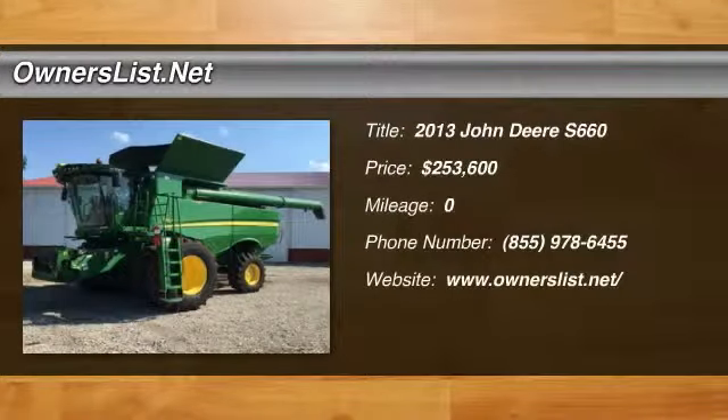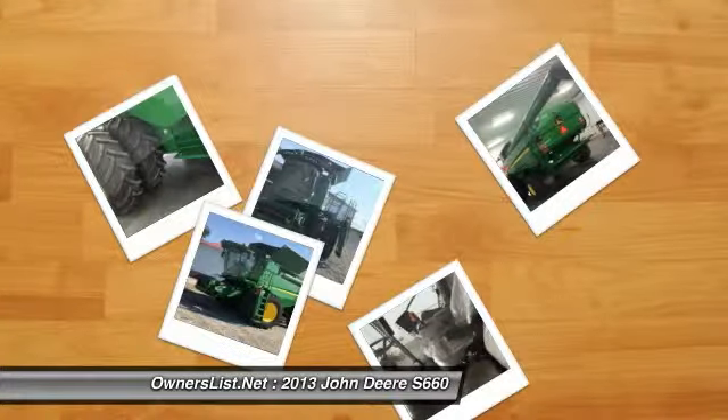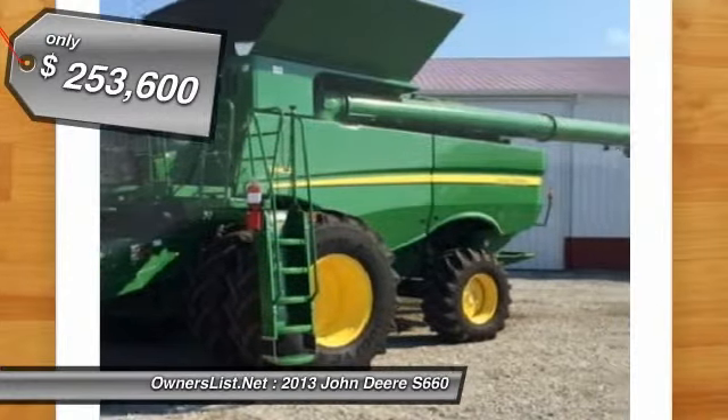2013 John Deere 660 Combine for sale in Crawfordsville, Indiana, 47933. This is a 2013 John Deere 660 Combine with 280 separator hours.